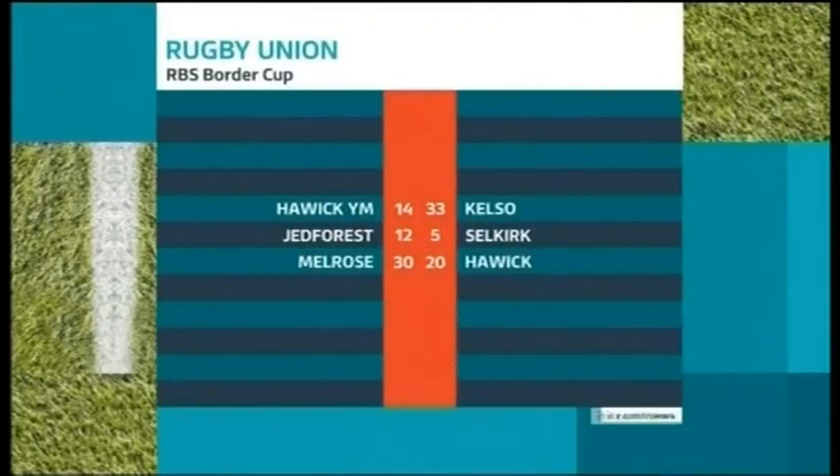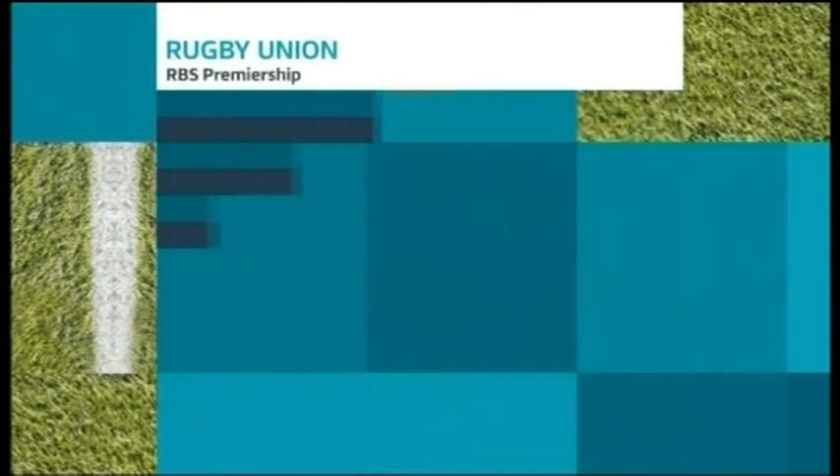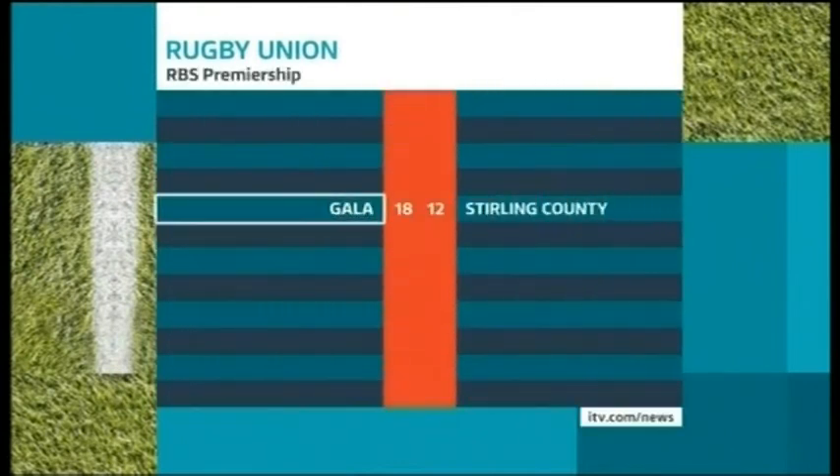Also in the Border Cup, Melrose beat Hawick for the second time this season, while Kelso were too strong for Hawick YM at Mansfield Park. Just one game locally in the Premiership, where Gala came from behind to beat Stirling County 18-12. Stuart Cameron, ITV News.